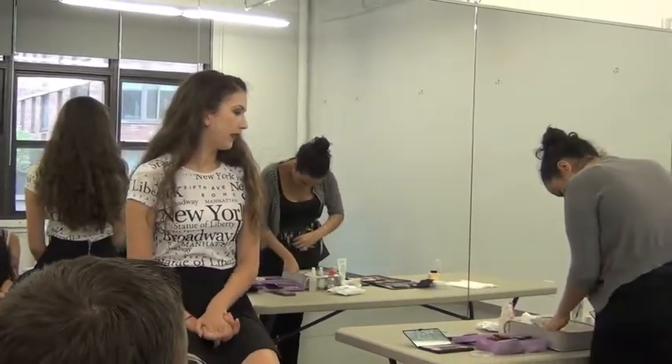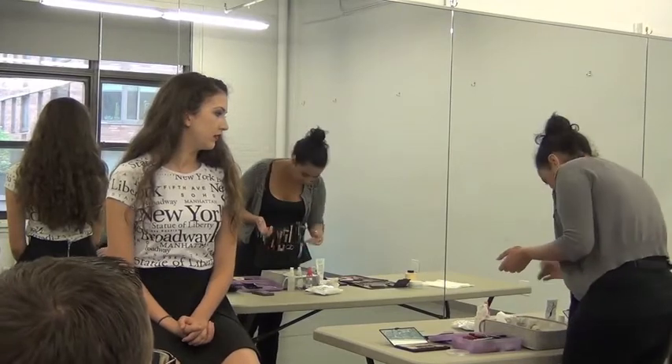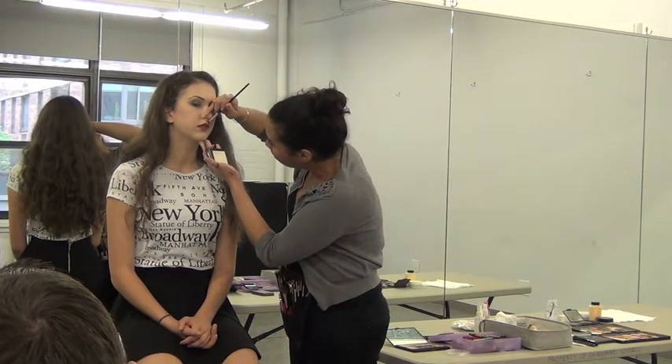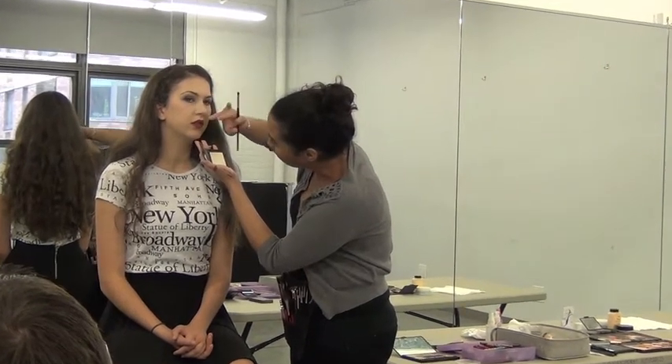Another little trick that will come in handy for really anything — TV, film, anything — is taking a little bit of highlighter with a little brush and going right here on the cupid's bow. It will kind of define and fill it.